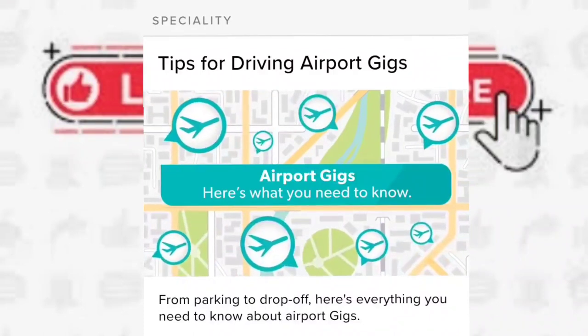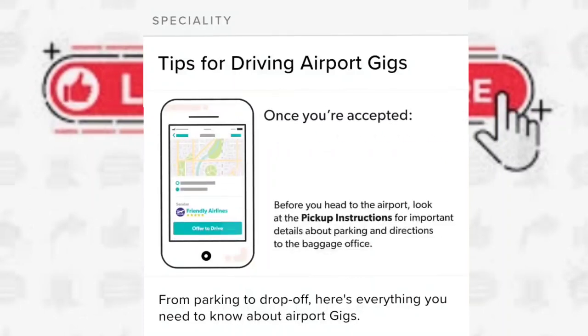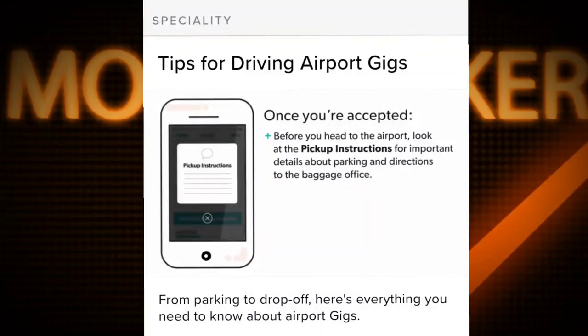Here's what you need to know about airport gigs. Before you offer, make sure you can meet the pickup and delivery times listed in the gig details. Once you're accepted, before you head to the airport, look at the pickup instructions for important details about parking and directions to the baggage office.